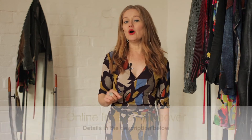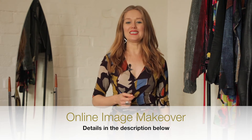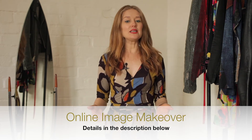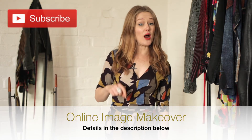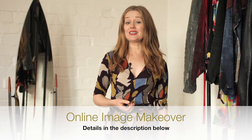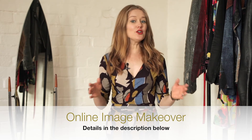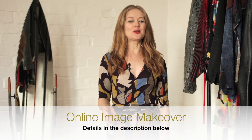Now it's time for the giveaway. I'm giving away a one-hour online image makeover session with me so that you can have personalized tips. Since it's online — on Skype or FaceTime — it doesn't matter where in the world you are, you can still enter. To enter, all you have to do is make sure that you've subscribed to my channel, like this video, and put a comment in the comments below. The competition is running until end of August 2017, so you can go through my channel, look at as many videos as you like, and post comments — that way you have multiple entries. At the end of the competition, I will be announcing the winner.